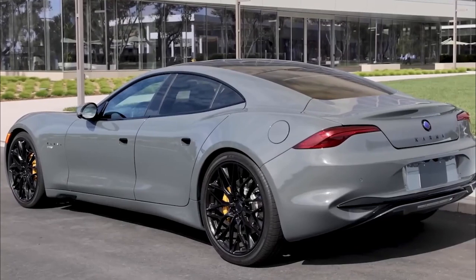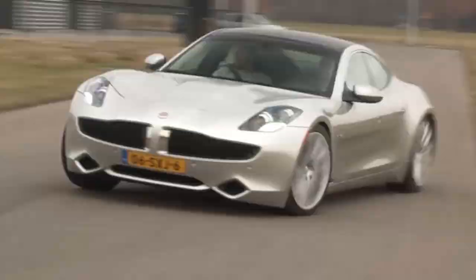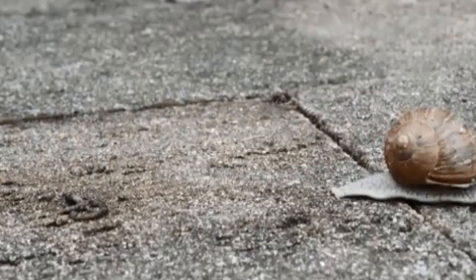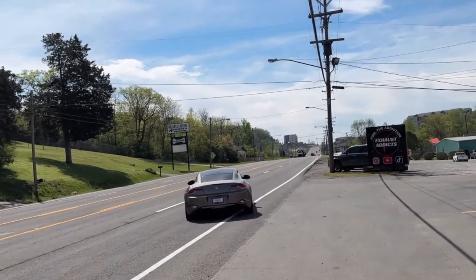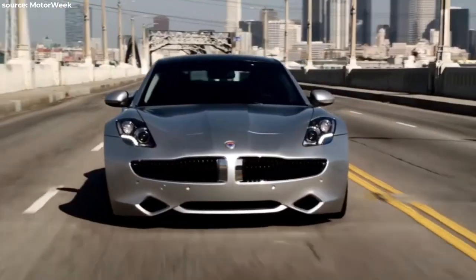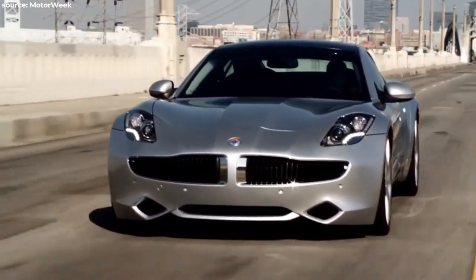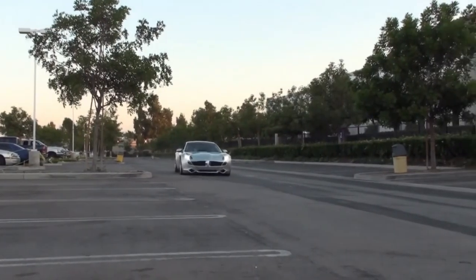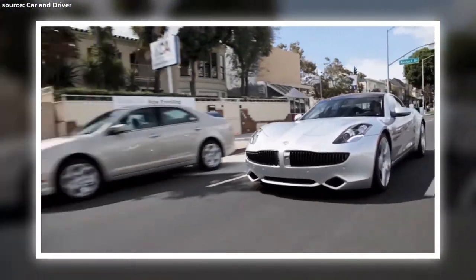Picture a race between a snail and a sloth — that's about the speed we're talking about. Before you could say pit stop, the Fisker company hit the brakes hard. But the Karma lives on, now with a fresh look and some serious upgrades under Chinese ownership, like a phoenix rising from the ashes. Who said lightning doesn't strike twice?